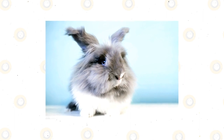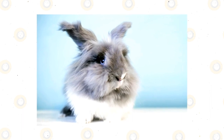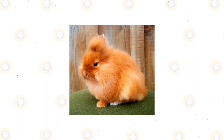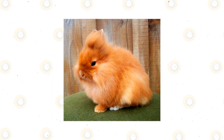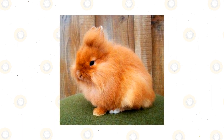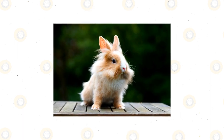Lion head rabbits are known for their fluffy manes, which can be long or short. They are very social and friendly but can also be aggressive if you don't respect them. They are easy to care for and require no special conditions or facilities. You can keep them in an apartment with minimal space, as long as there's enough room to run around and play. The lion head rabbit is playful and energetic, so it's important to give them plenty of toys.